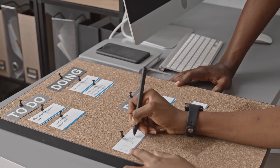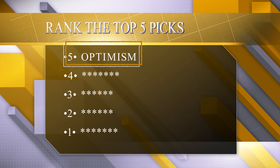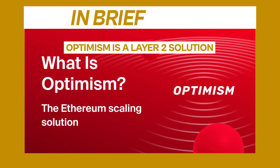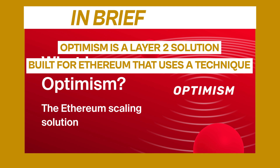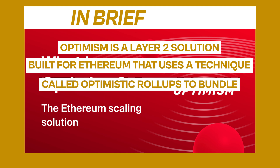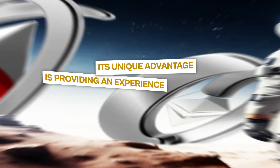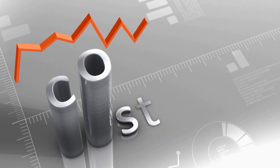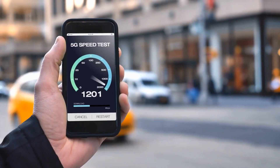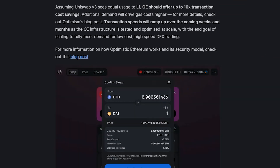Kicking off our list at the number 5 spot is Optimism. In brief, Optimism is a Layer 2 solution built for Ethereum that uses a technique called optimistic roll-ups to bundle transactions off-chain before settling on L1. Its unique advantage is providing an experience almost identical to native Ethereum, while drastically reducing costs and improving speeds. This allows dApps like Uniswap to function with near-instant transactions.